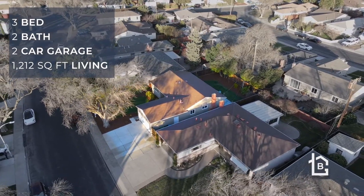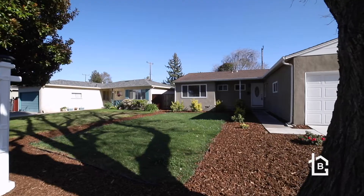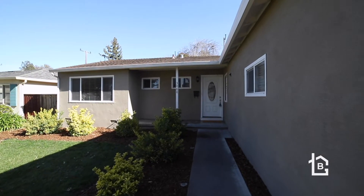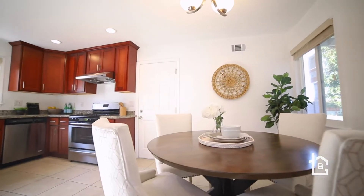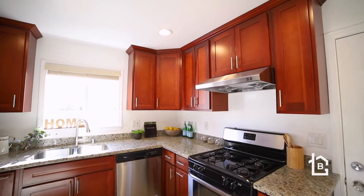This home is situated on a quiet street and centrally located in a wonderful part of the neighborhood. The home features a fairly open floor plan with a large kitchen and dining area and spacious living room overlooking your beautiful backyard.